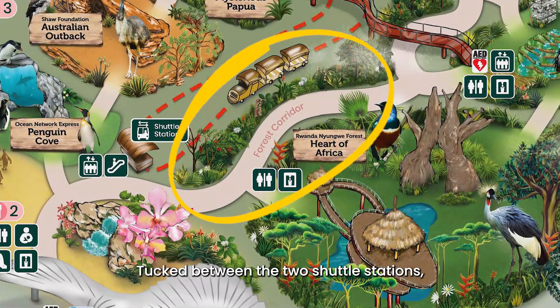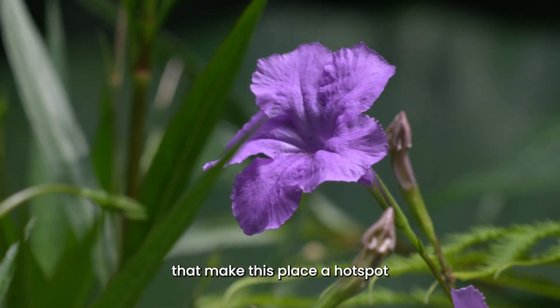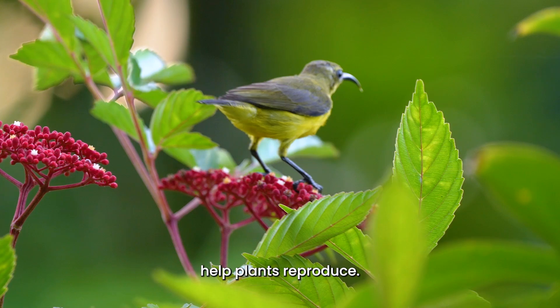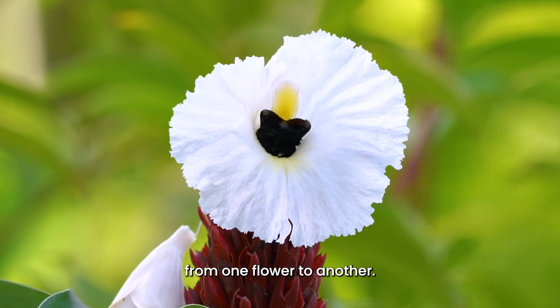Tucked between the two shuttle stations, the Boris Corridor has many nectar plants that make this place a hotspot for pollinator insects. Pollinators like butterflies, bees, and even some birds and bats help plants reproduce. They do this by moving pollen from one flower to another.